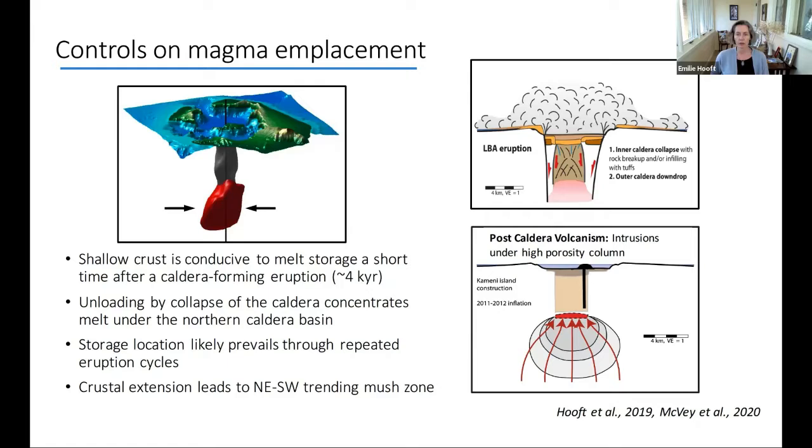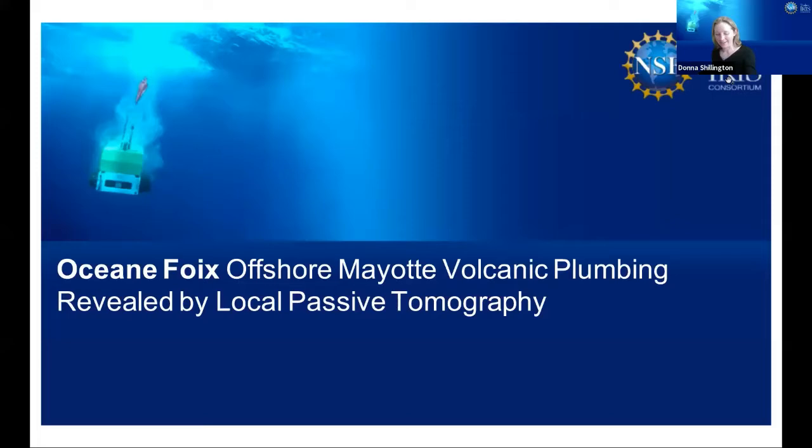In addition, magmatic-tectonic interactions shape how a portion of the melt in the system is organized. I look forward to more discussion. Thank you so much. Our next presentation will be given by Oceane Foix. She is finishing up a postdoc at Inframir and will soon be starting a new postdoc at Montpellier. I'll hand it over to you, Oceane.